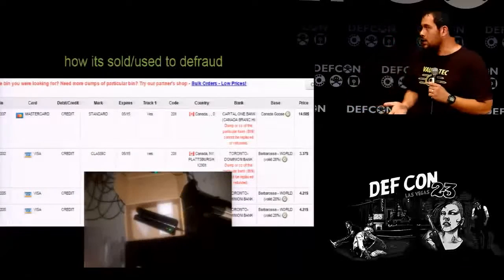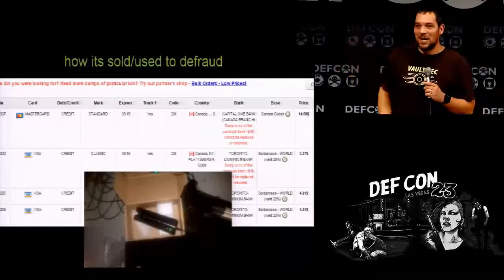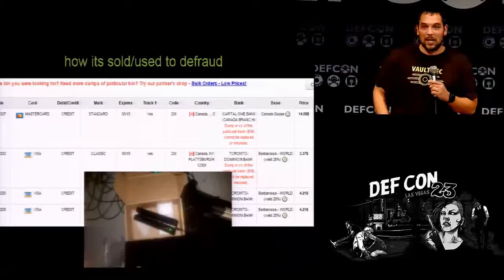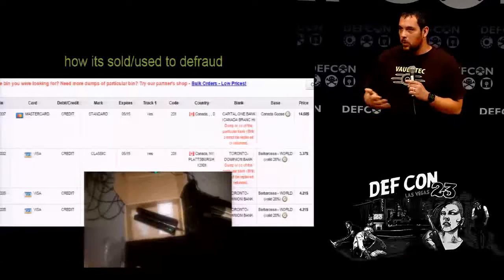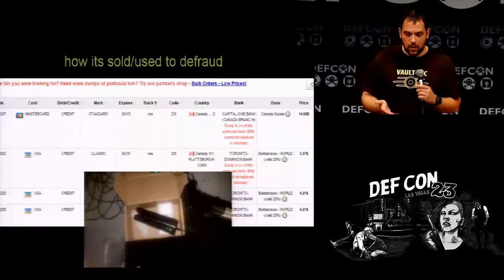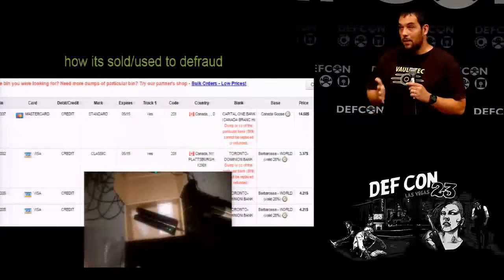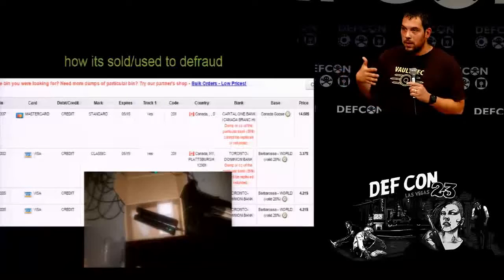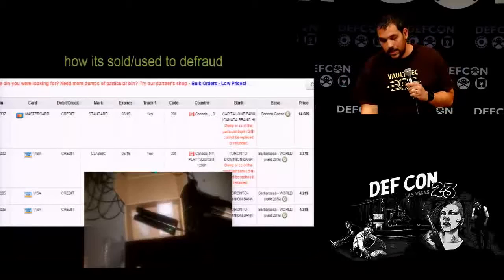How is it used to defraud? Does anybody have an MSR 605 or 2? They're very easily obtainable on Amazon. There are tons of people going out and doing this stuff. I'm not endorsing that — I'm just letting people know how scary the mag strip data environment is.